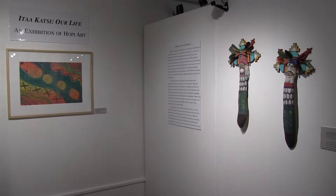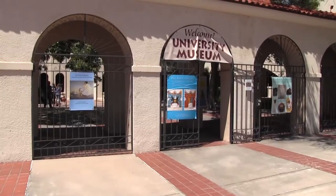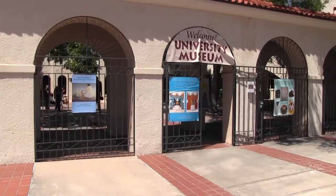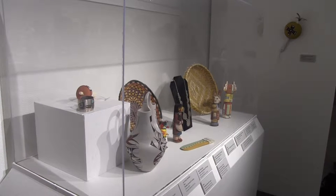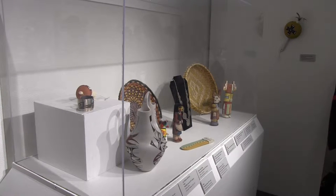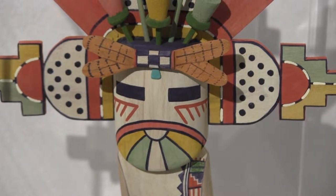The Hopi culture of Northeastern Arizona will be on display at New Mexico State University. The art exhibition, It's Akatsi, Our Life, will be presented at the NMSU Museum from April to mid-December. The It's Akatsi, Our Life exhibit is the latest project garnered by the NMSU Museum.